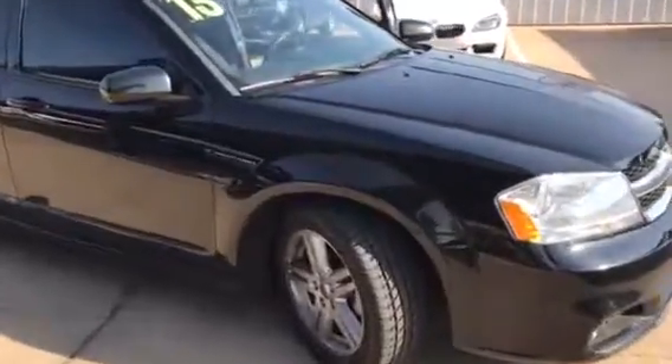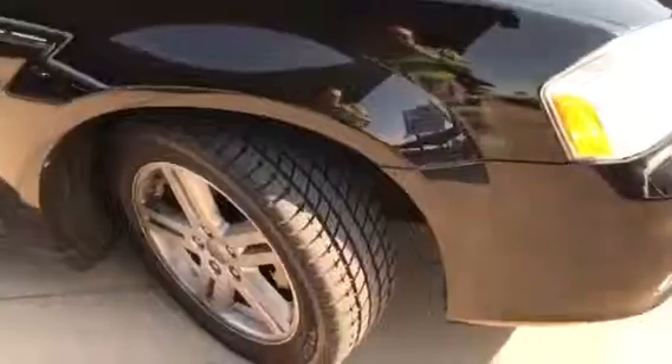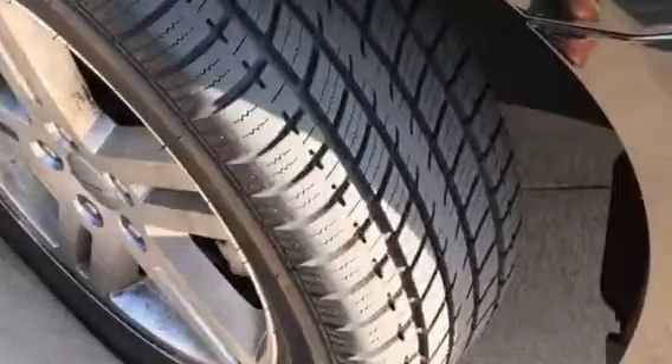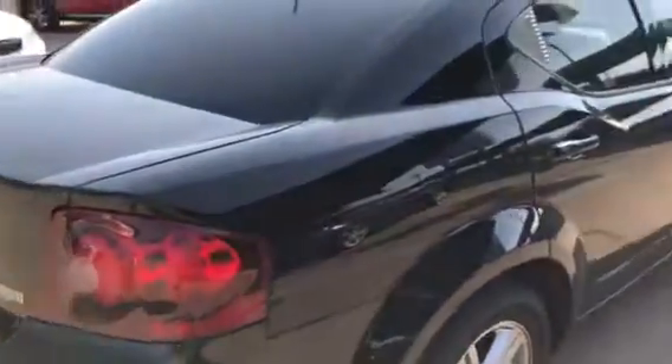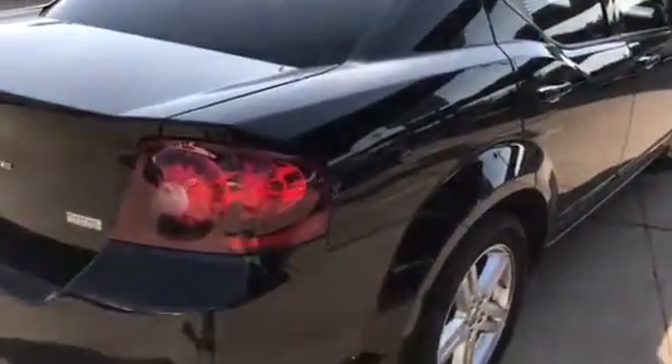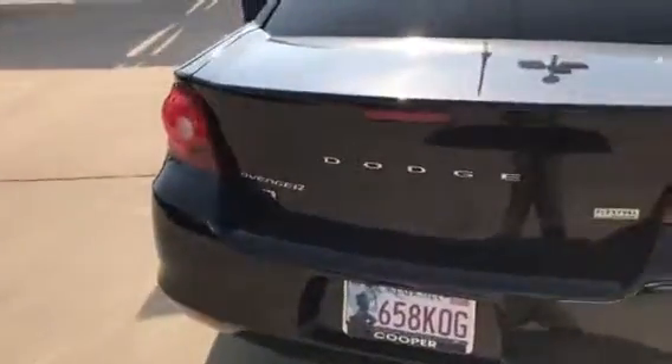It's black in color. It has alloy wheels with plenty of tread on the tires — practically new. You have a sunroof and tinted glass, front and back. As we walk around, you'll notice there are no blemishes in the paint, no dents or scrapes or scratches, and no hail damage.